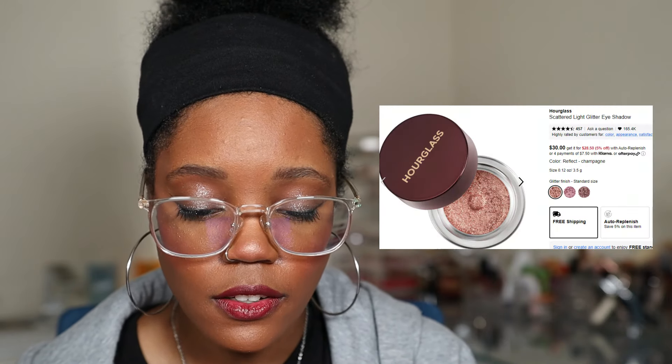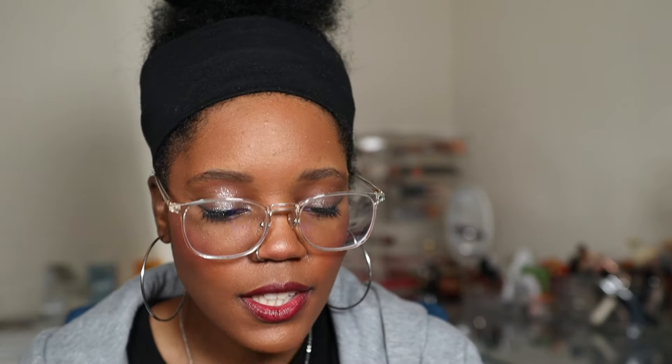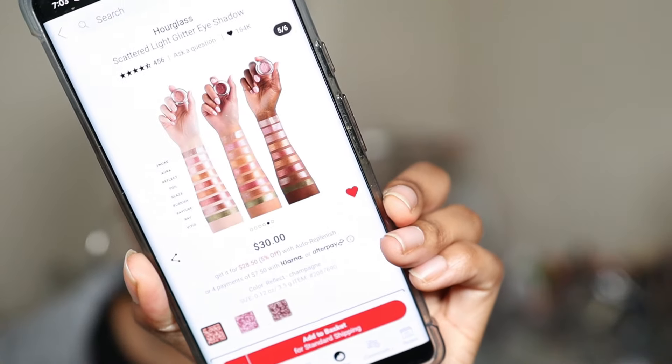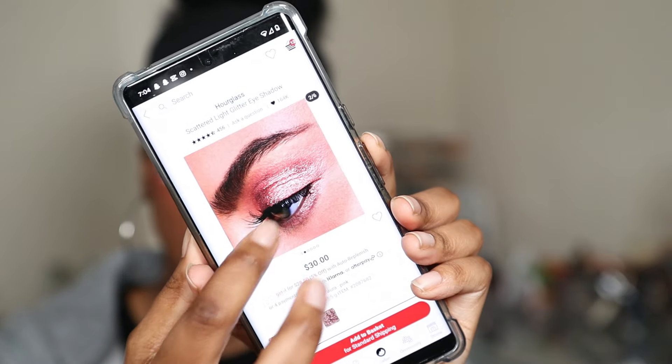Next up we have the Hourglass Scatter Light Glitter Eyeshadow in the shade Reflect. On Sephora's app they only have three shades, but on Ulta's website I think they have a dark green — I need to snag that up. Look at the swatch on her eye: it's so reflective and glittery with a pink hue. The green one called Vivid looks so pretty — something about green lately has been grabbing my attention. There's also Aura, which is stunning. These retail for $30, so I don't know, but hopefully it's worth it.